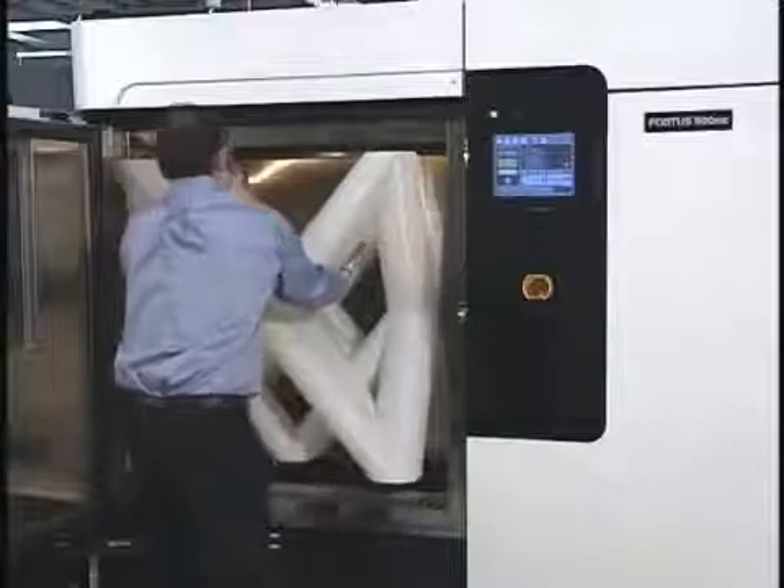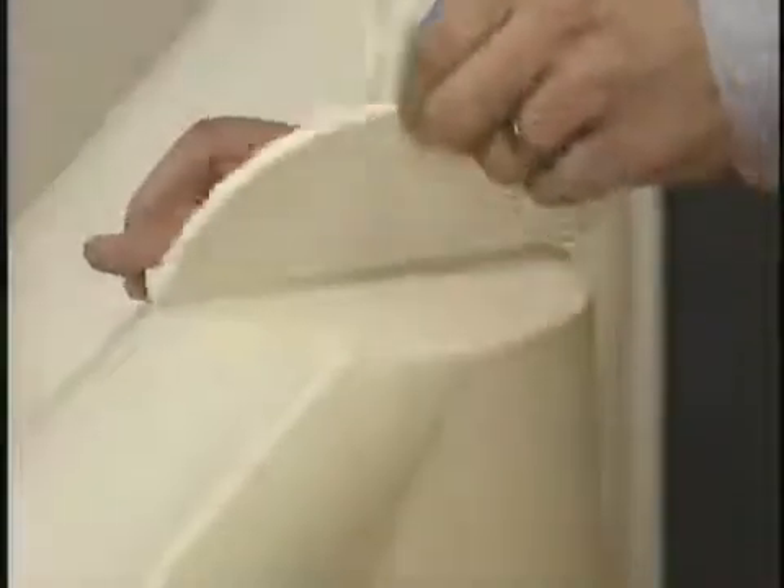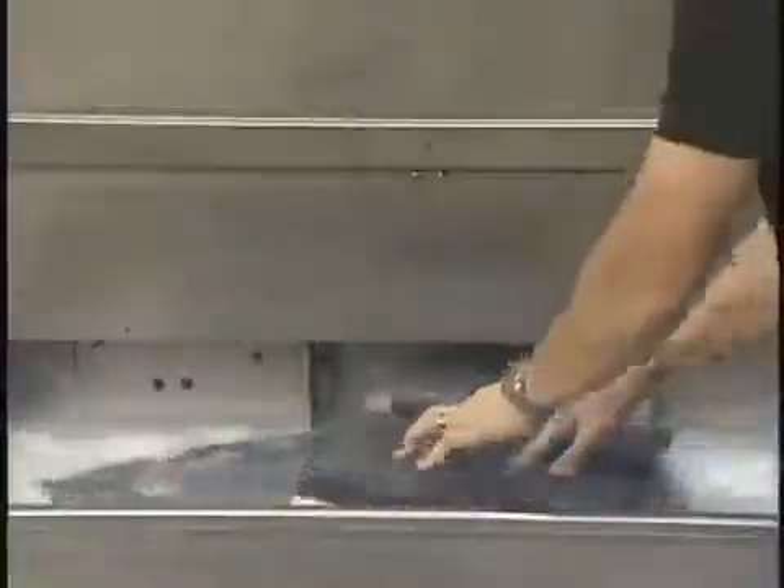Once production is complete, the part can be immediately taken out of the build chamber. Temporary supports are easily broken away by hand or conveniently dissolved away in a water-based solution tank.